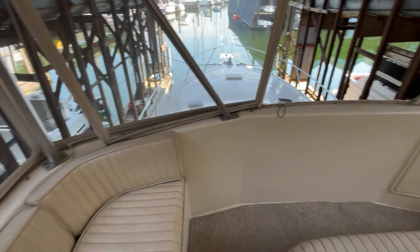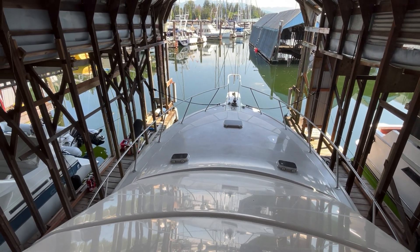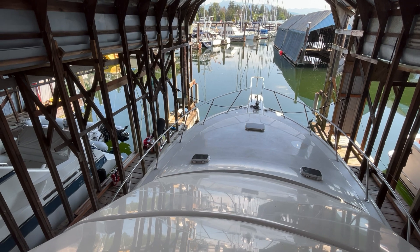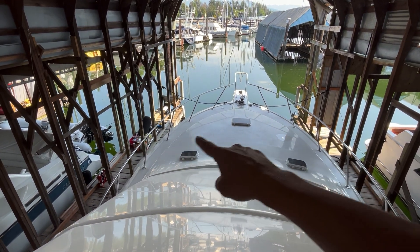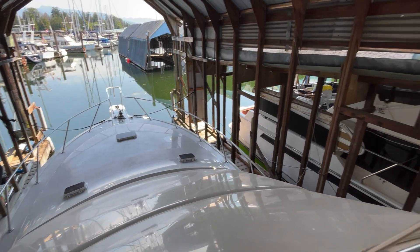It can fit quite a few people here, and there's another seating area as well. This is the vantage point from the flybridge — nice views, and tons of room up front for folks to sit or even put a tender. If you'd like to see this beautiful yacht, you can call me at 604-649-4300, email me at rick@VancouverYachtSales.com, or view all of our listings at VancouverYachtSales.com. Thanks for watching.